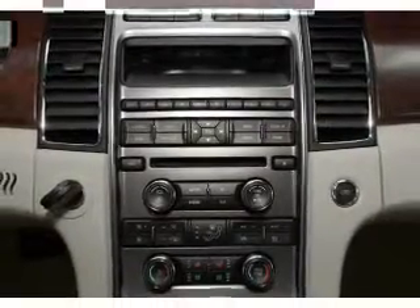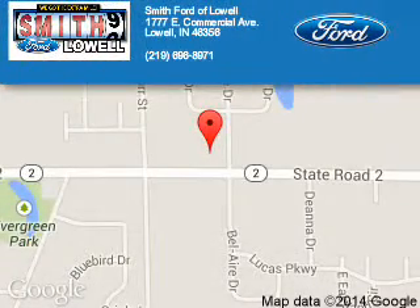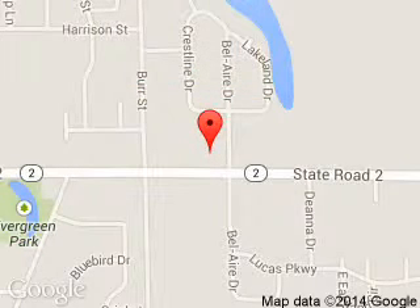Let us put you in the driver's seat today. Call or click to contact us. Smith Ford of Lowell is dedicated to doing everything possible to ensure that the experience you have selecting your next vehicle is a pleasant one.